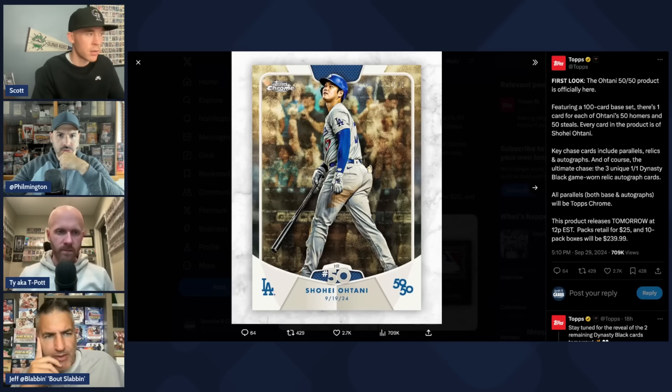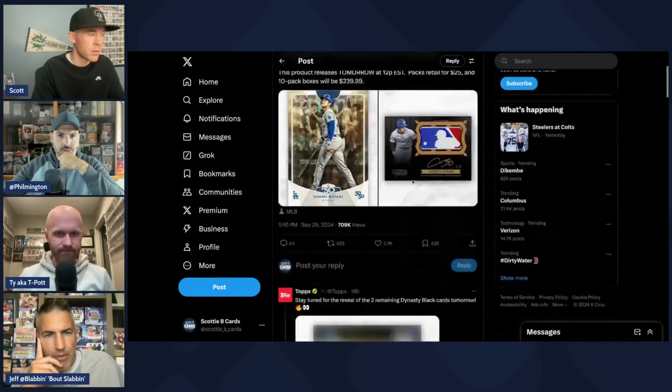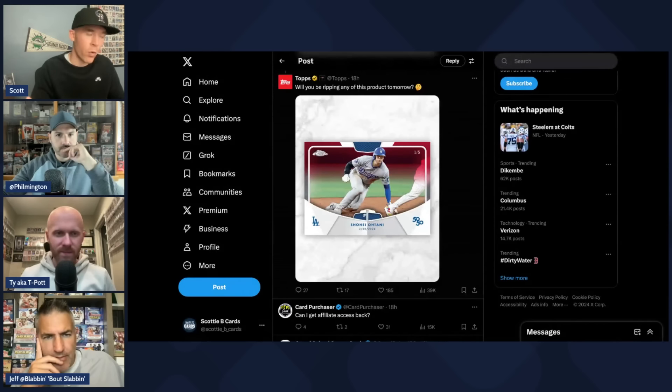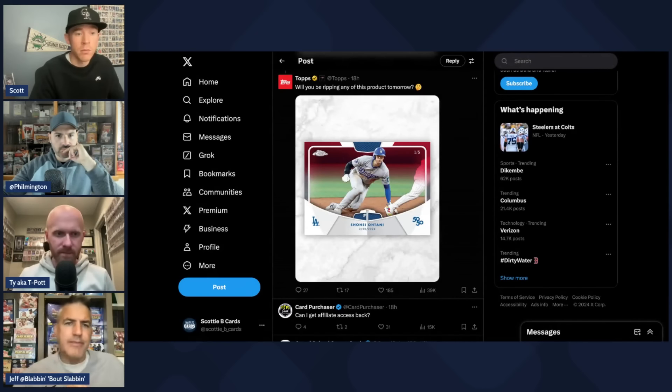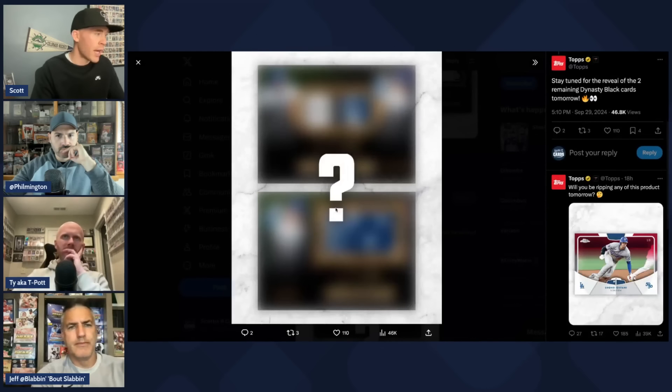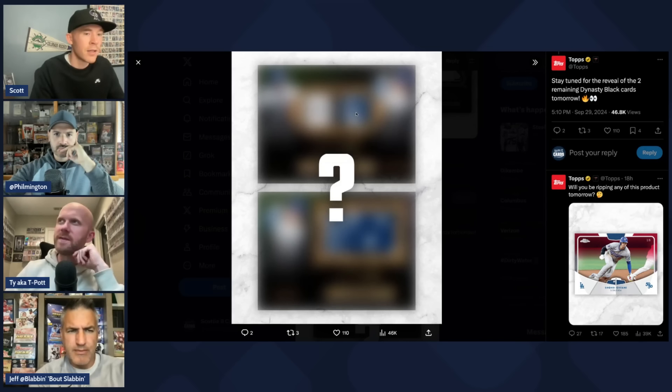I wonder how many parallels there are going to be. We've got a super and a red — are we going to get red wave? I hope if they kept it to the true colors — blue, gold, red, orange, and super — that'd be cool. I bet the blues would look great. They can't not do the blue. So that's basically what it is. These are the two cards that aren't announced yet — this looks like a Dodgers patch with blue, and there'd be his autograph. There's a little bar in the middle so it looks like there are two layers. Maybe it's Ohtani with autographs on both sides as a hitter and a pitcher. It might be something from the game he hit his 50th stolen base. So these are those Dynasty Black cards.